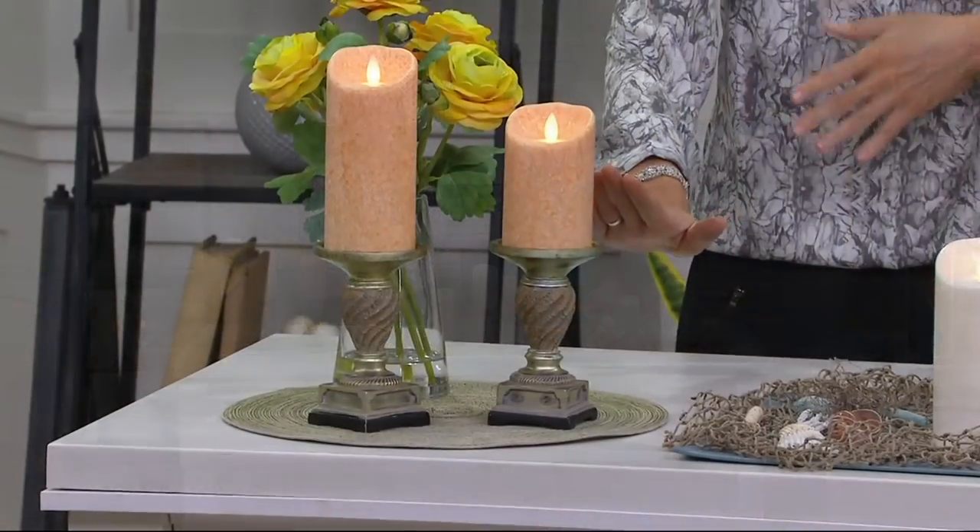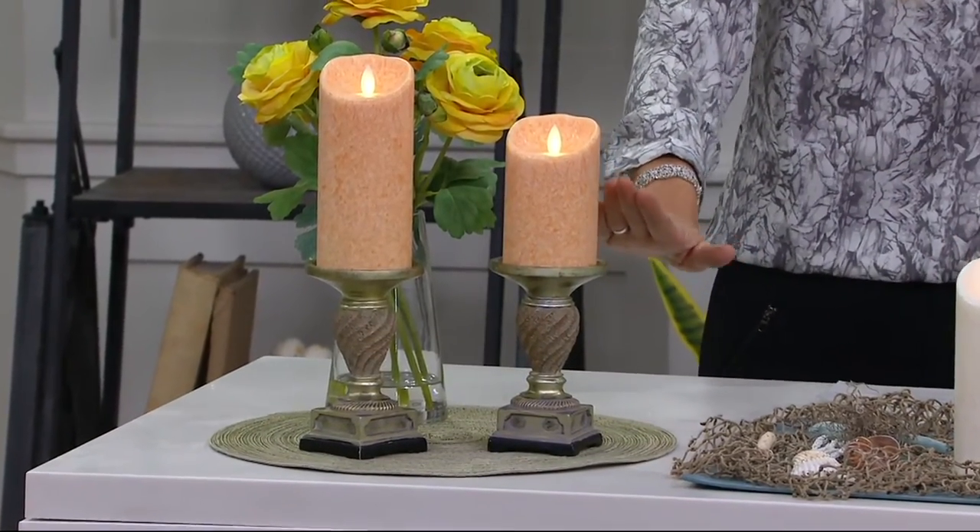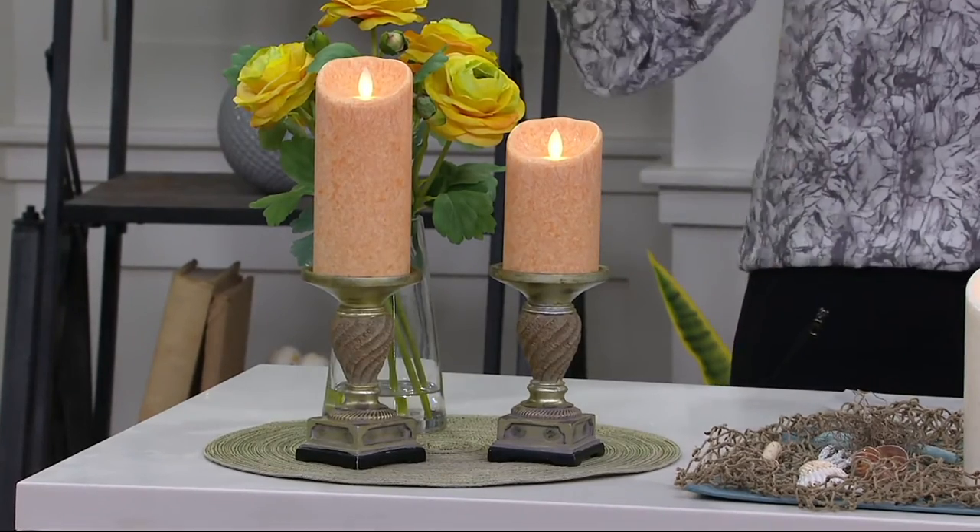We're going to get the lights down so that you can really appreciate what we're talking about. But for those of you ordering right away, let's give you the color choices — already 400 have been ordered. Look at the apricot. Isn't that pretty? Spring has sprung.